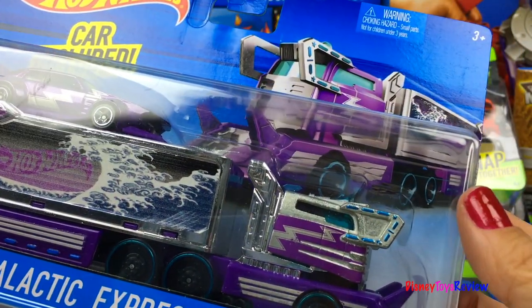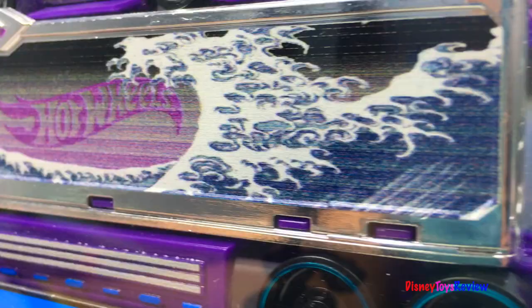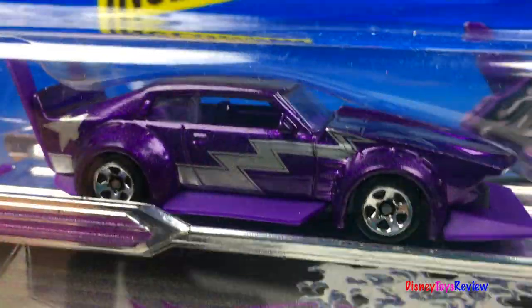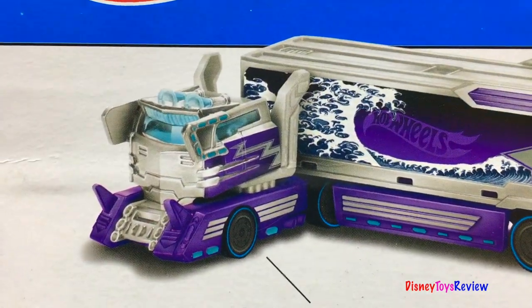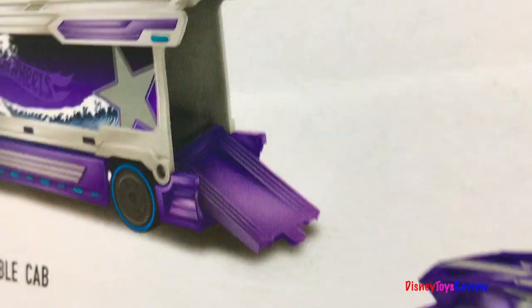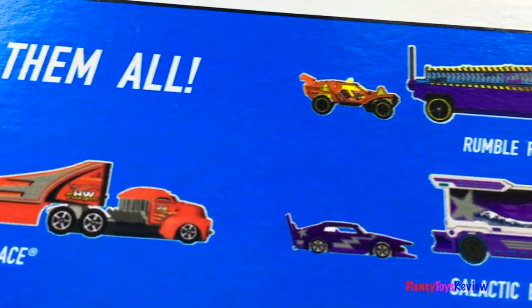Here we have the Galactic Express. This has a car that's included, and it has a detachable cab. There are lots of others you can collect.